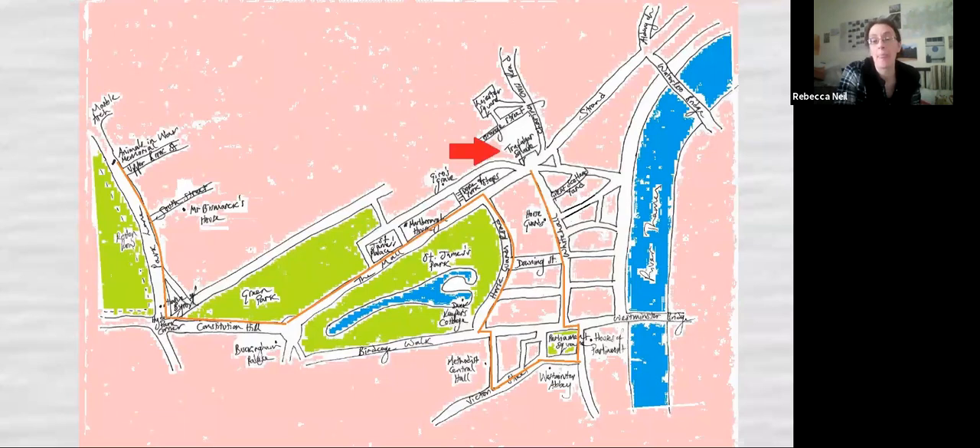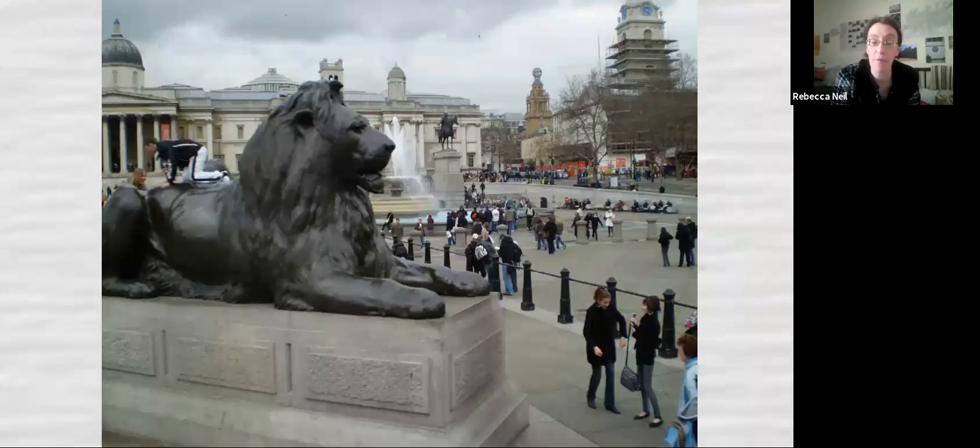We're going to start at Trafalgar Square with perhaps the most famous animal statues in London: the Trafalgar Square Lions, also known as the Landseer Lions. They were commissioned by a sculptor called Edwin Landseer in the mid-19th century to be part of Trafalgar Square, flanking Nelson's column when the square was laid out. Tour guides — and I include myself — are fond of saying that the lions look nothing like lions because Edwin Landseer had never seen a real lion before.